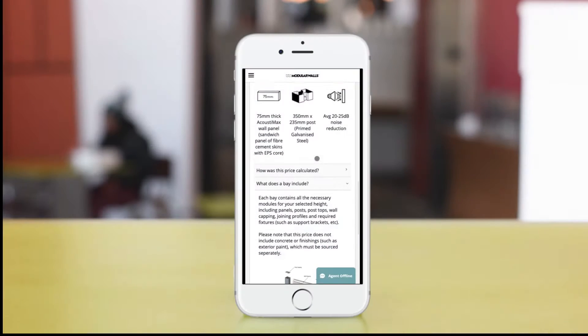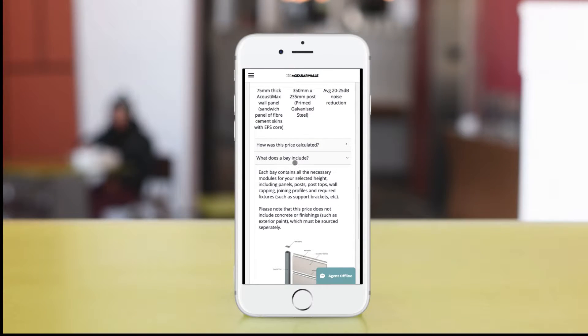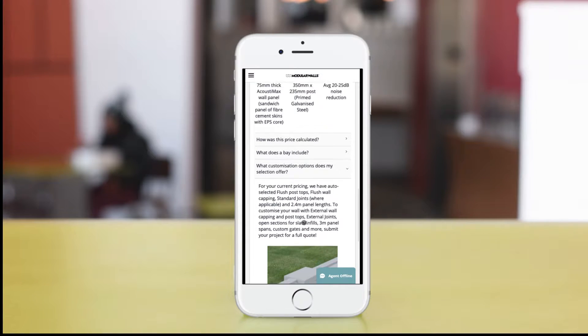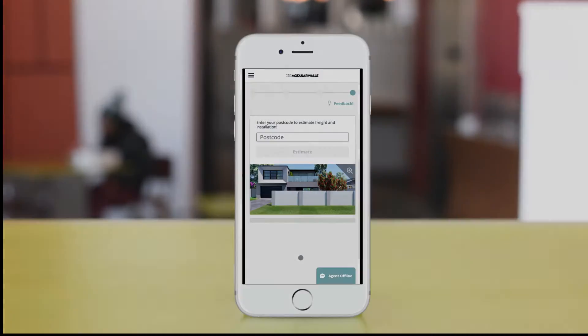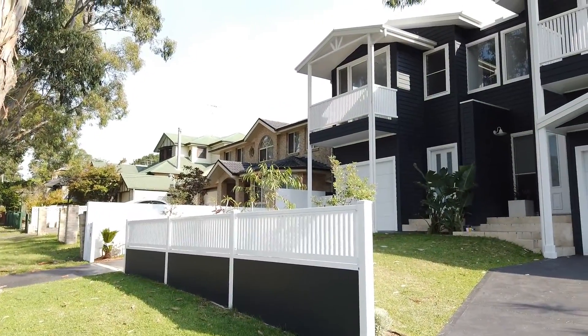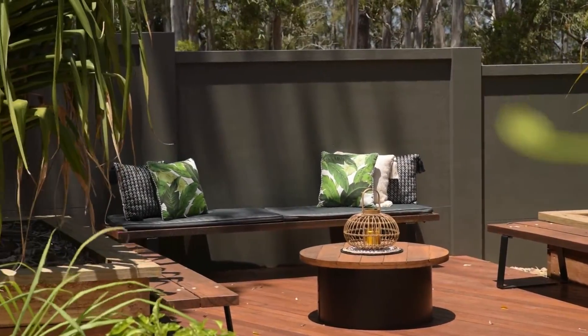With 60% of the Modular Walls customer base using mobile devices to shop, it was critical that the experience be seamless on mobile — something that's easy to do with Squid. Squid powers the visual-first experience and runs the calculator functions behind the scenes. The customer can visualize their dream project without getting lost in the technical aspects of the process, and Modular Walls captures the data they need to make that process profitable and smooth.